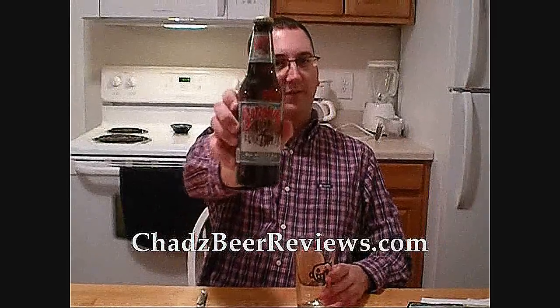If you can brew it, Chad can review it — it's time for Chad's Beer Reviews.